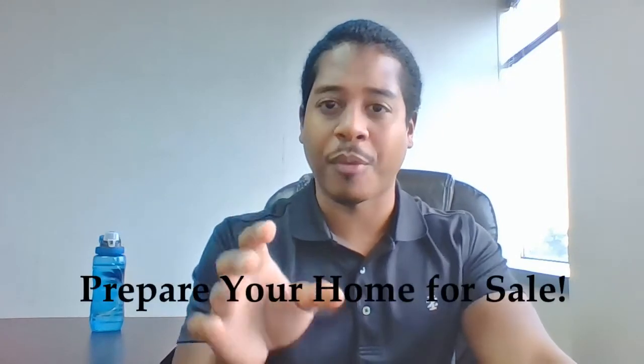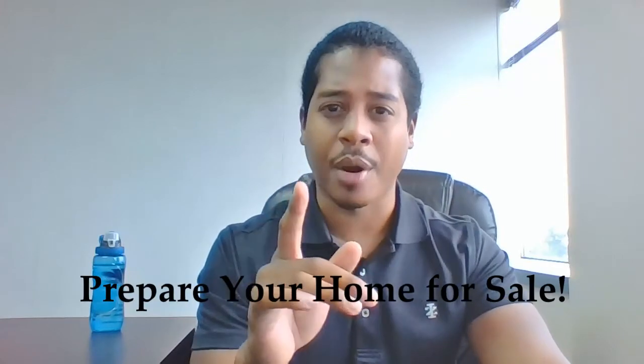Have you ever considered selling your house, or are you just curious about how homes sell in the first place? Today we're going to be breaking down what to do and how to prepare your home for sale before putting it onto the market. Stay tuned.